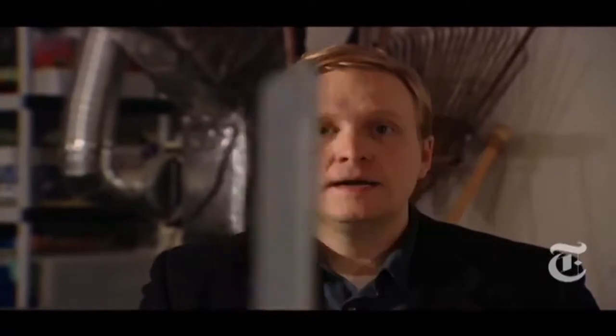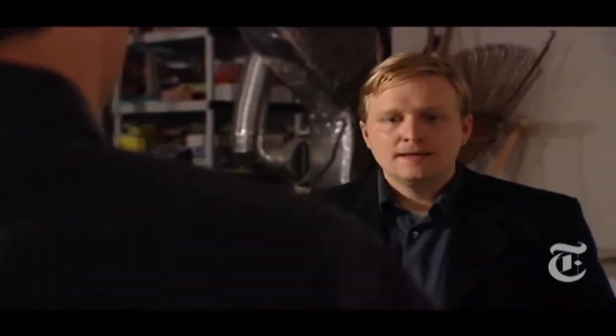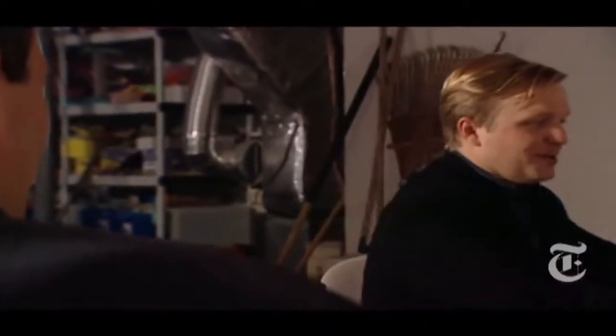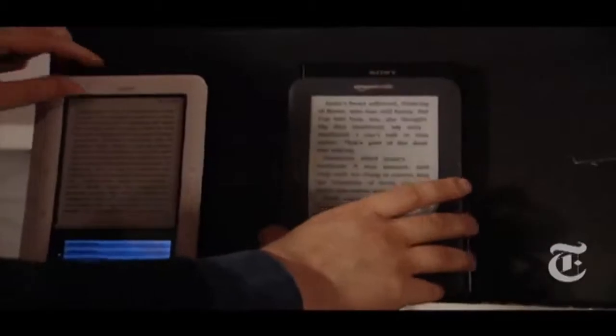I'm supposed to be reviewing this — the Amazon Kindle 3. I thought I'd come here to your meeting and see what the average consumer thinks of it. The Kindle 3 is 21% smaller than the last Kindle, and smaller than the Barnes & Noble Nook or the Sony Reader.